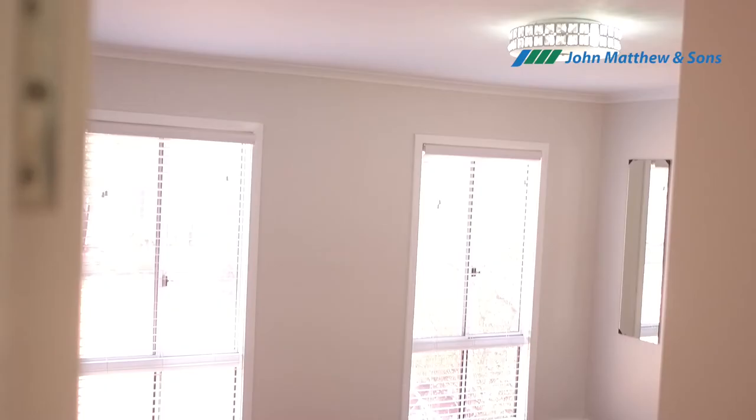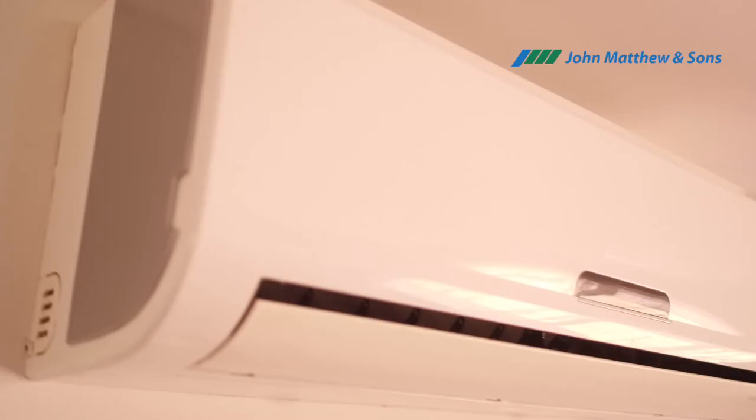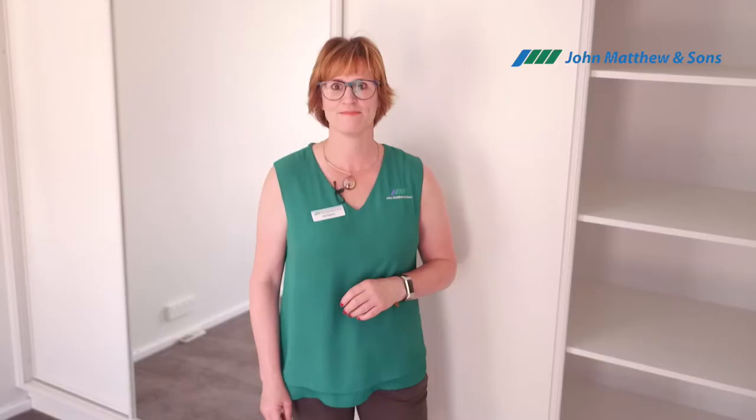This house has three good sized bedrooms. The master bedroom has a large built-in robe, and all bedrooms — actually all rooms — have reverse cycle air conditioning, so it's definitely easy to live here.